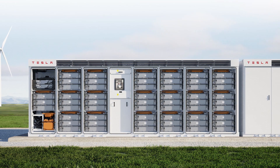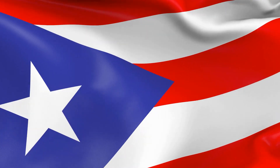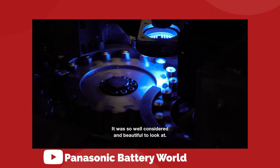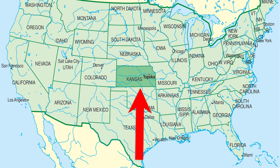On today's episode: Tesla's Megapack is finally revealed, Powerwall keeps the lights on in Puerto Rico, Giga Berlin has begun clearing forest for its next expansion, and Panasonic will build their 4680 battery production plant in Kansas starting in November.